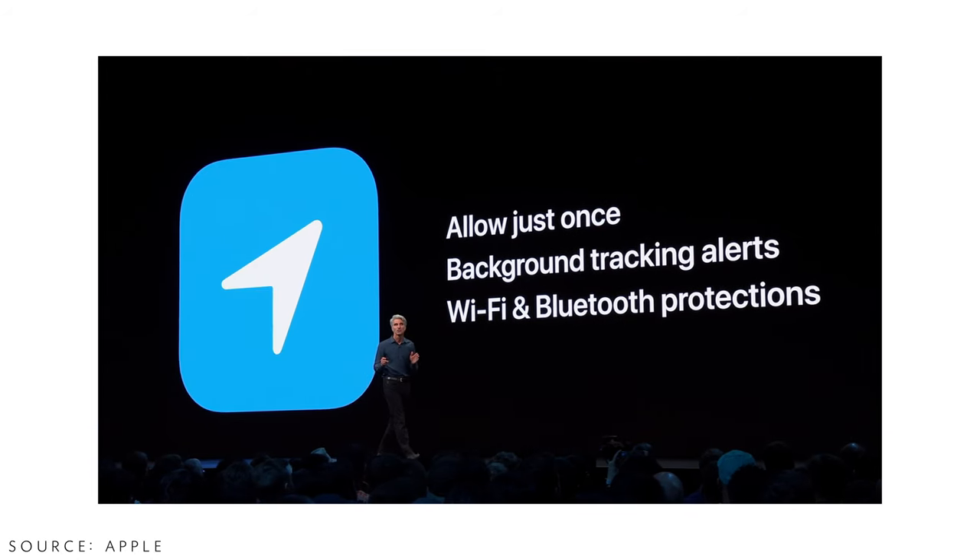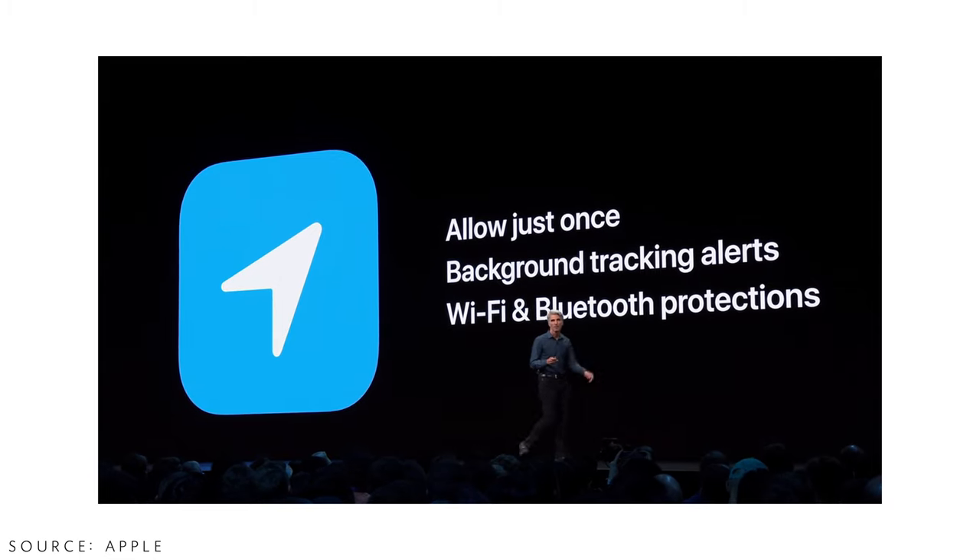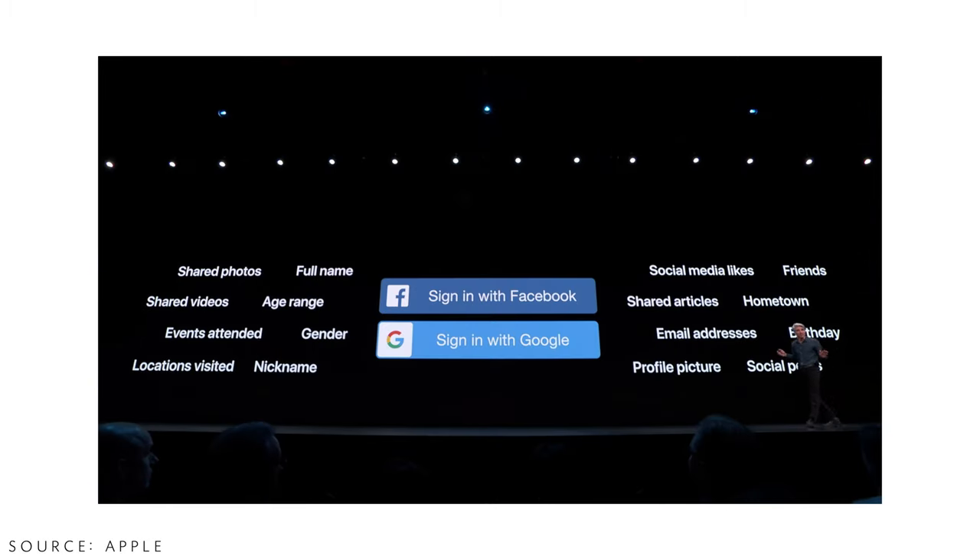The next part of iOS 13 is all about privacy, security, and tracking. If you download an app and allow location access, with iOS 13 that app will have to ask you every time it wants to use your location. Apple will also show you exactly what your location data is being used for and where it's traveling. Another privacy concern is signing in with Google or Facebook on websites.